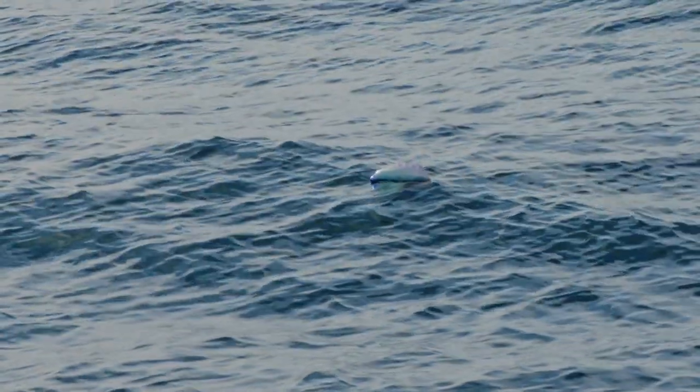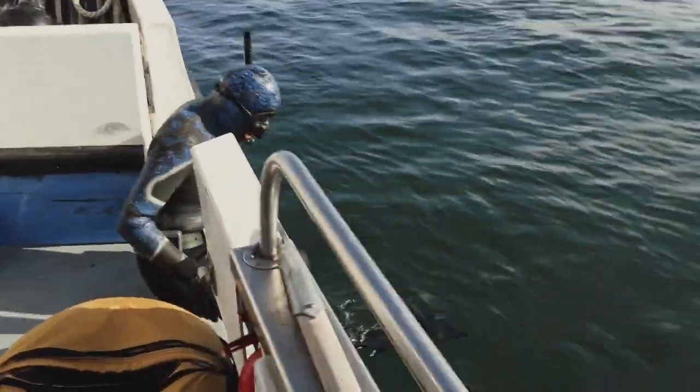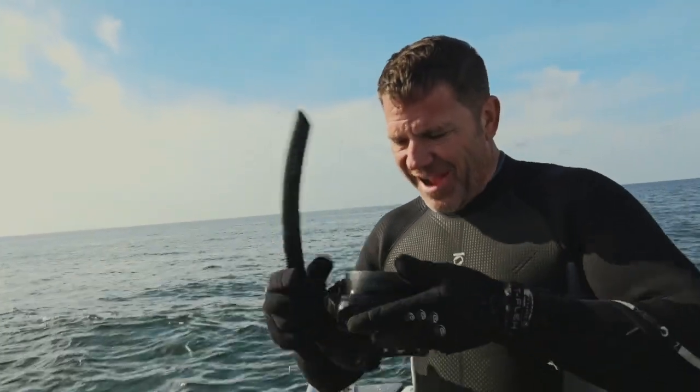Ancient, beautiful, but has to be treated with great respect. Our first time, face to face, with the most venomous animal in our seas. Wow.